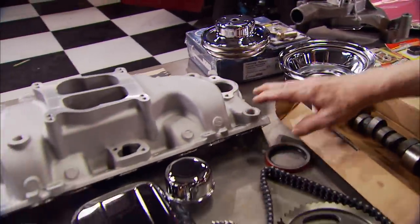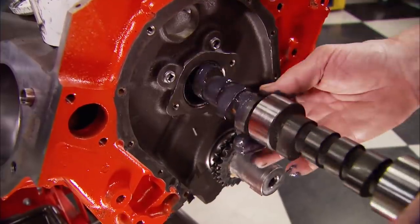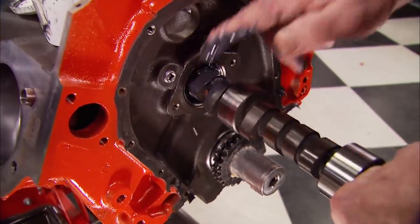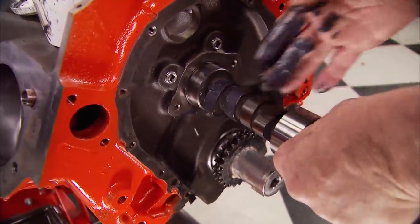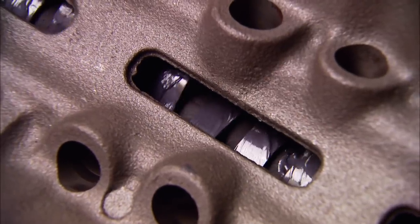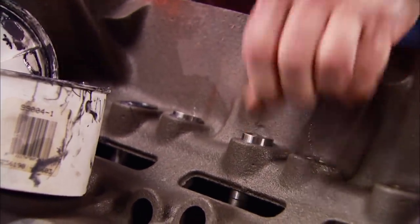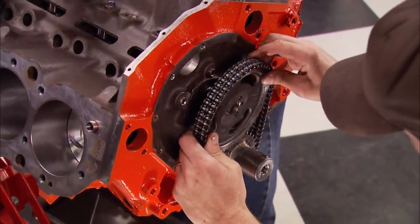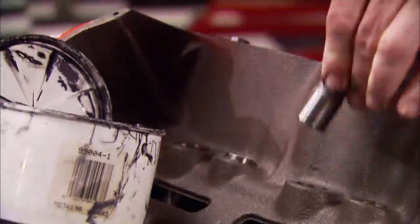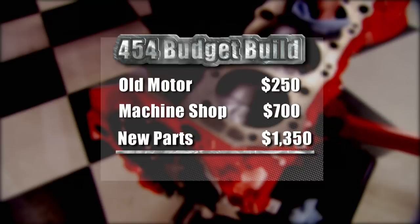From the Summit catalog we got pulleys, an aluminum intake manifold, a basic dress-up kit, and a hydraulic flat tappet lifter and cam set. This cam is a replacement for '67 and up Chevy 396 to 454 cubic inch engines with an operating range of 2500 to 5500 RPM - duration at 50 thousandths is 228 and 238. Next in are the hydraulic flat tappet lifters with plenty of lube on the bottoms, then a stock replacement double roller timing set. Budget-wise: $250 for the old motor, $700 machining, $1,350 on parts - totaling $2,300, about $200 under the Ford budget.